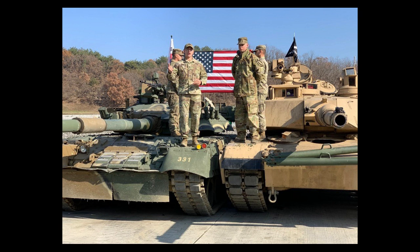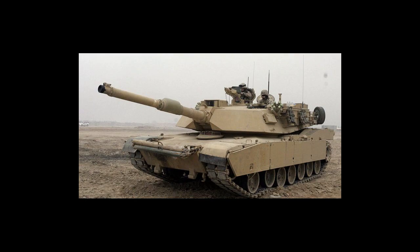The tank's suspension system allows it to traverse rough terrain and overcome obstacles, making it highly effective in urban and desert warfare. The tank's advanced communication and navigation systems also make it highly effective in coordinating with other units in the field.